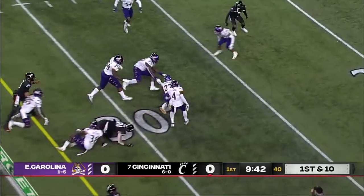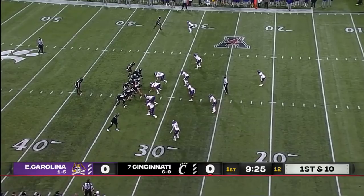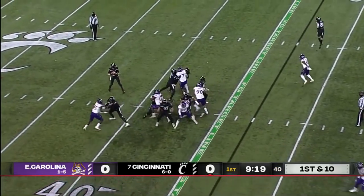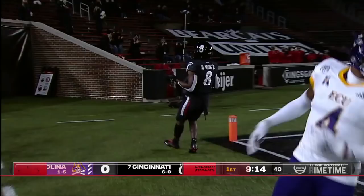The tight end Wiley staggers across the 35, loses the football, and the question is: was he down? They give him the football and they've gone right down the field. Tenth play of the drive — a play action for Ritter. Dez Ritter wants himself a touchdown and got a walk-in score.